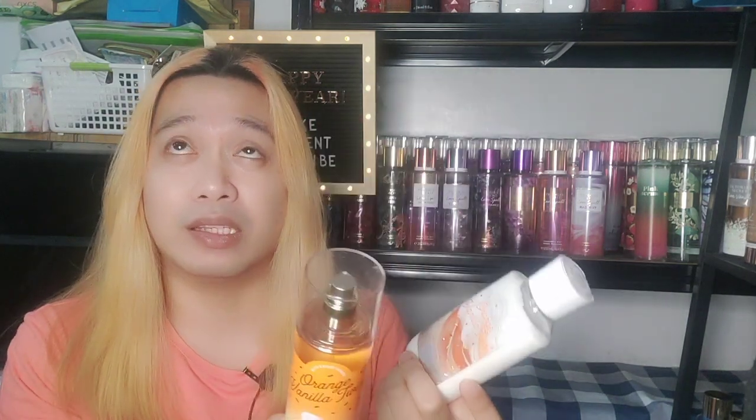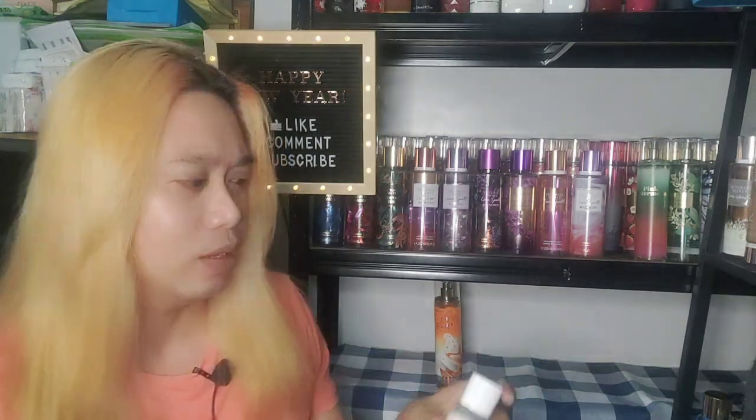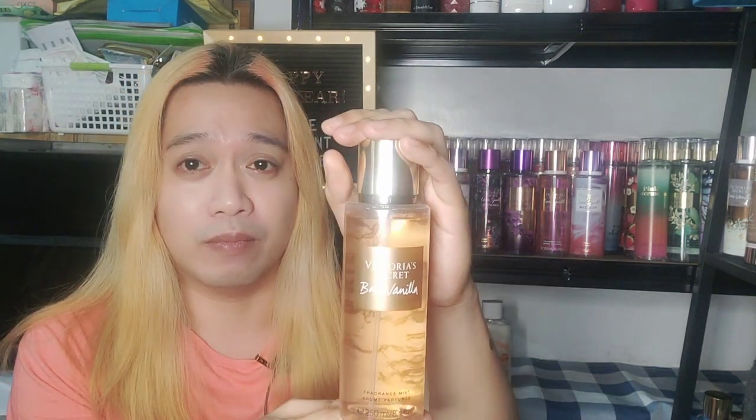The sillage of this is so-so for me, but longevity-wise, because of the vanilla, it stays long. If you have acidic body chemistry like mine, this will definitely stay long on your skin.